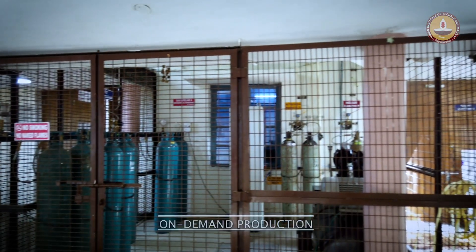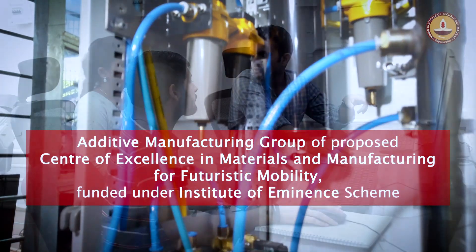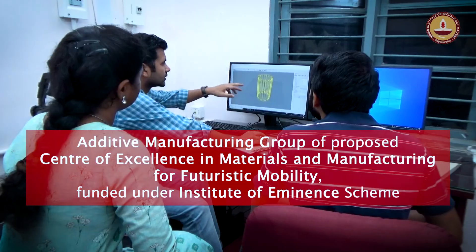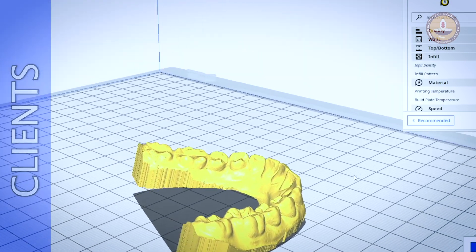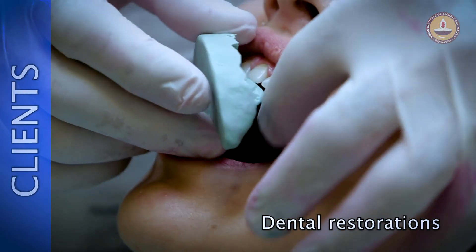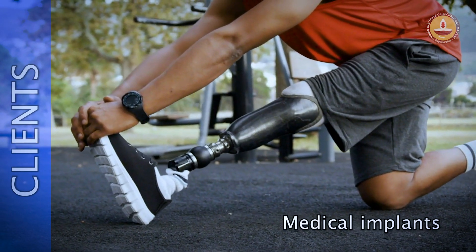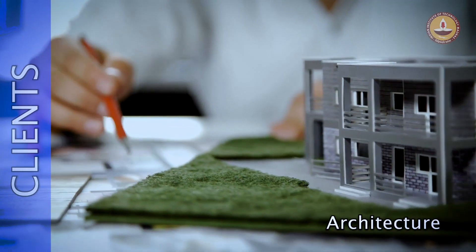Spearheading a revolution, the Additive Manufacturing Research Group of the Center of Excellence in Materials and Manufacturing for Futuristic Mobility offers value-added metal 3D printed components to its esteemed industrial clients. Innovative businesses are availing this technology from the center to fabricate products for aircraft, dental restorations, medical implants, automobiles, customized prosthetics, and architecture. New applications are being explored daily.